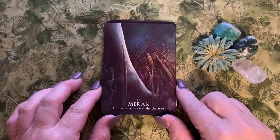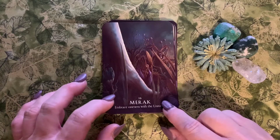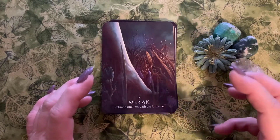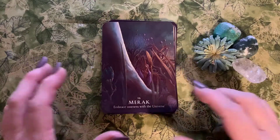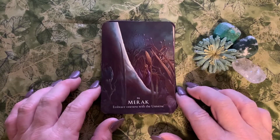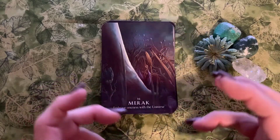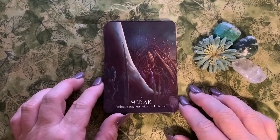Next is Merak, number sixteen: 'embrace oneness with the universe.' Merak is Turkish for desire, yearning, and that enjoyment of just relishing in life — be mindful. Interestingly, Merak is also the name of a star that forms the base of the Big Dipper and Ursa Major.